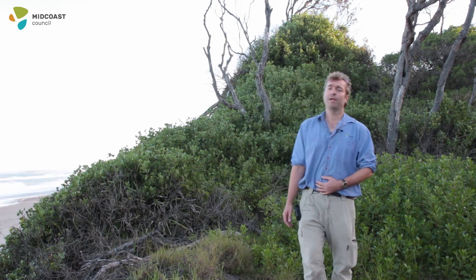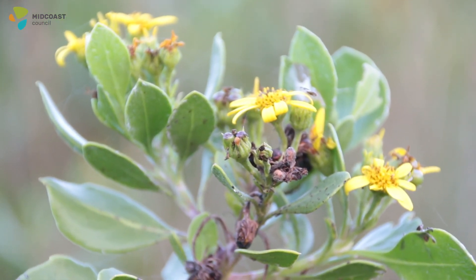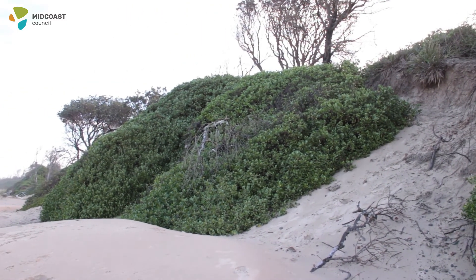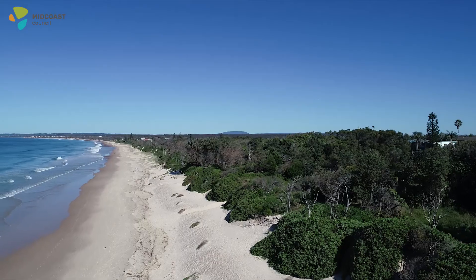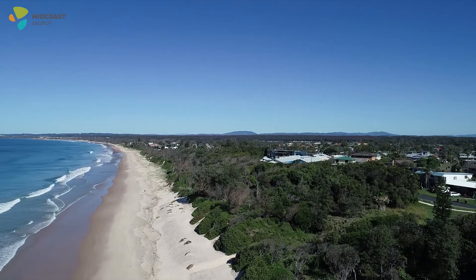Hi, my name is Nick Coleman. I'm the environmental projects officer at Mid Coast Council and today we're going to be talking about bidou. Due to the nature of bidou to actually change the dune formation to the detriment of native animals and plants, bidou bush in 1999 was classified as a key threatening process.